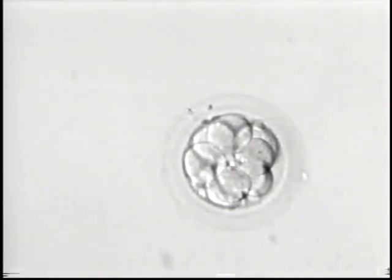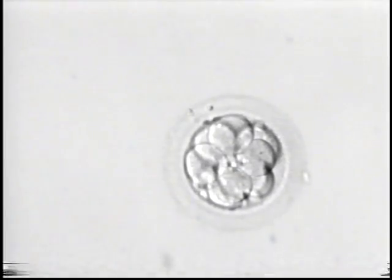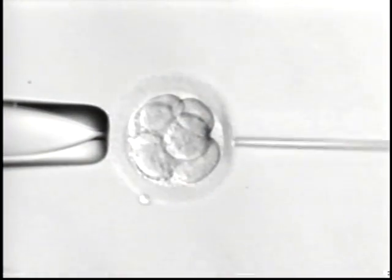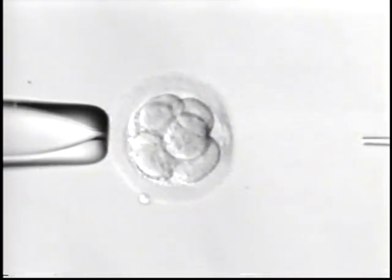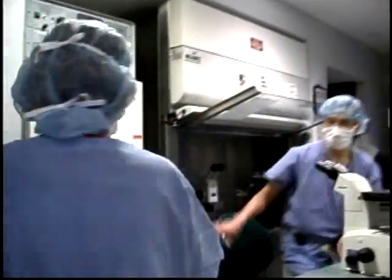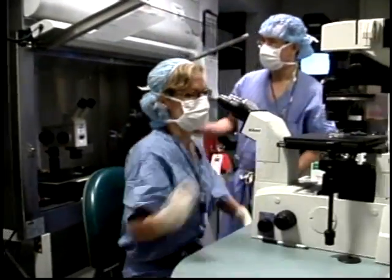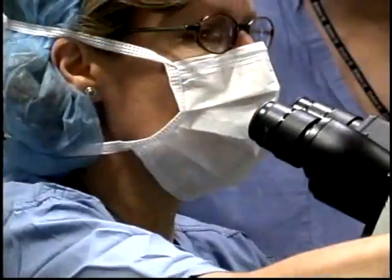In the field of assisted reproduction, a patient's ovaries are stimulated to produce a large number of eggs. Generally speaking, we would expect to have a large number of embryos. Often only one or two embryos are what we call developmentally competent and can actually make a baby. The challenge that we embryologists in the laboratory face is trying to identify that one or two embryos within a large group that are developmentally competent.